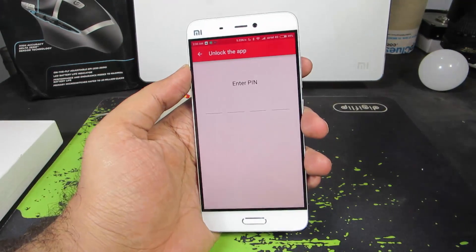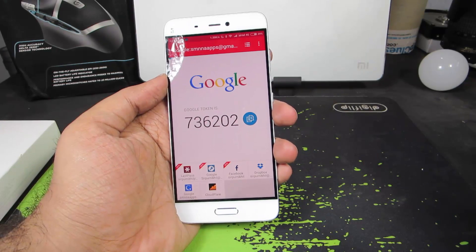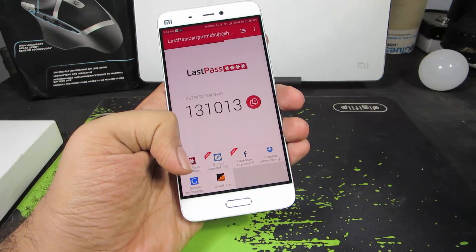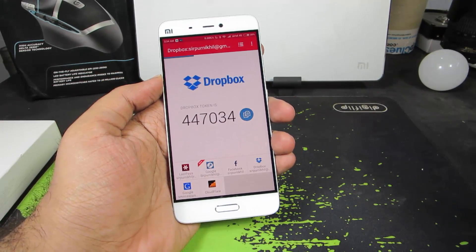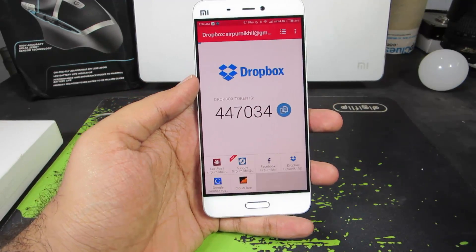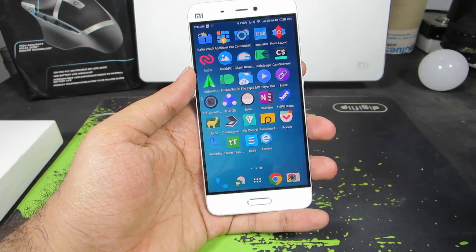The next app is Authy. If you have enabled 2-step authentication for your Gmail, Facebook, or Twitter, you can use this app to generate random codes. It's definitely better than storing or remembering unique codes. I have configured my LastPass, Google, Cloudflare, Facebook, and Dropbox. Every time I sign in to one of these accounts, apart from my password, it will ask for this unique code. If you haven't enabled 2-factor authentication for your Gmail, Facebook, and other online accounts, I would suggest you do that.